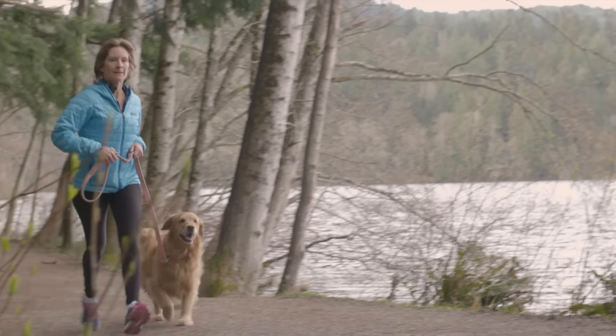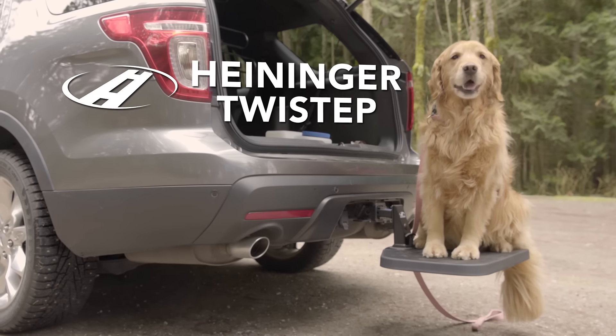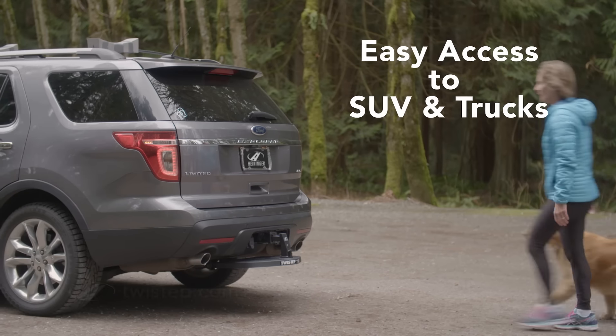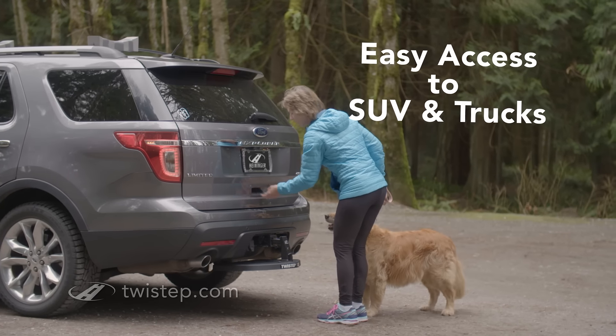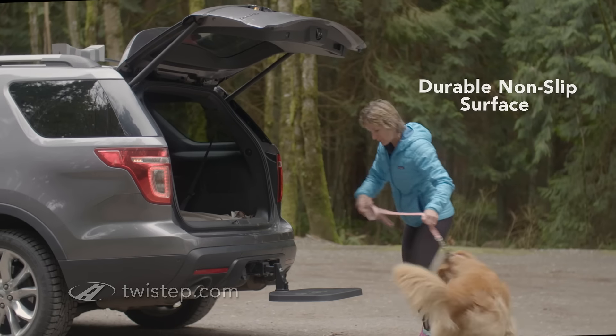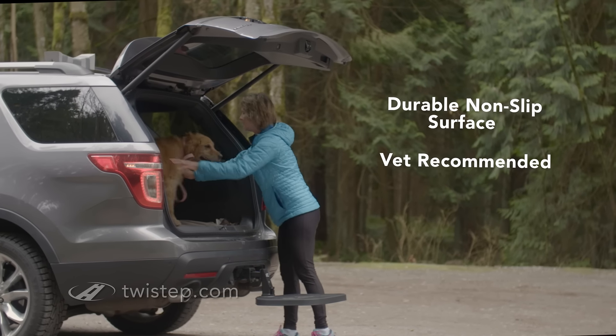You want your dog to live a happy, active lifestyle. With the Twist Step, your dog has a low-stress, quick and easy way to access your SUV or truck. A snap to install on a standard receiver hitch, the Twist Step reduces impact as your dog enters and exits your vehicle.